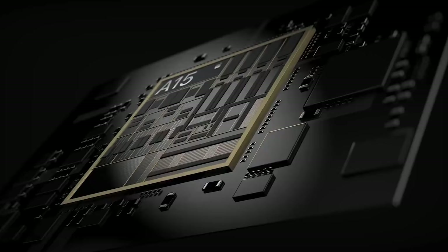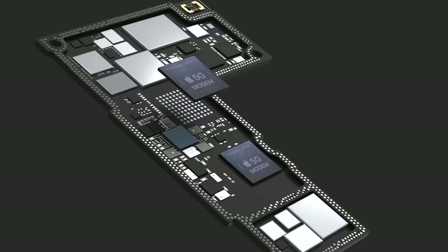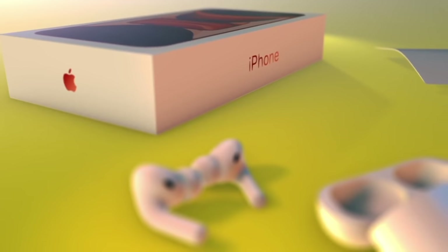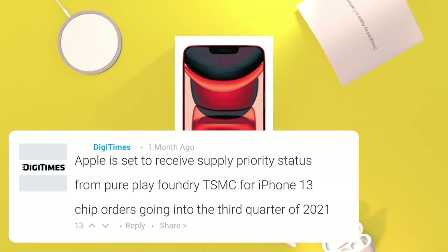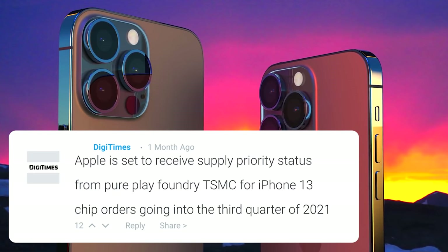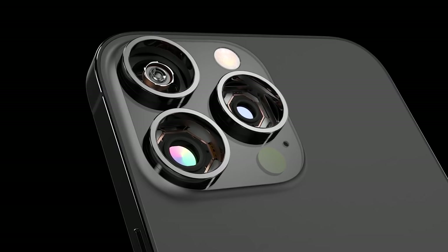The iPhone 13 is going to use the A15 chipset on an enhanced five-nanometer process, but it will still be the best performing smartphone chip available. Another DigiTimes report also tells us that Apple has priority status from TSMC, and while there is a global chip shortage, TSMC is ramping up production in preparation for the iPhone 13, ready in Q3 of this year — meaning hopefully no shortage of iPhones.